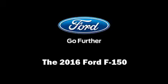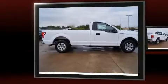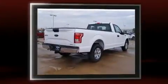Discerning drivers will appreciate the 2016 Ford F-150. This two-door, three-passenger truck is ready to drive off the showroom floor.